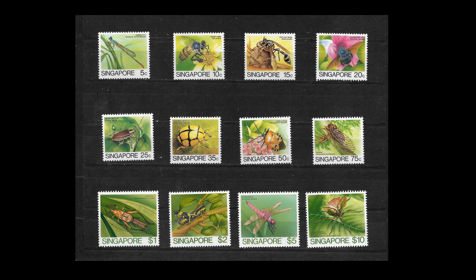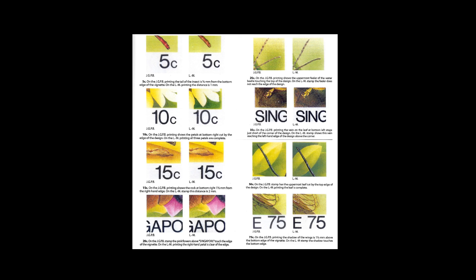In 1985 Singapore produced a set of stamps featuring insects, produced in two different prints. The first print was done by the Japanese government printing bureau — relatively easy to get hold of, cataloguing at 18 pounds mint for a set of 12. There was also a second printing by Lee Marden with distinct differences shown in the Stanley Gibbons specialized catalogue. Only eight of the stamps were issued by this printer, but those eight can fetch up to 190 pounds mint — so well worth looking out for.